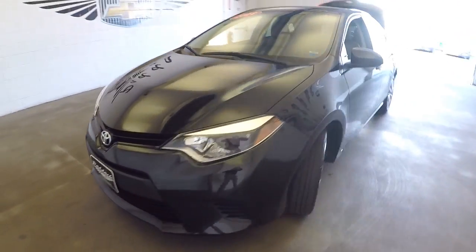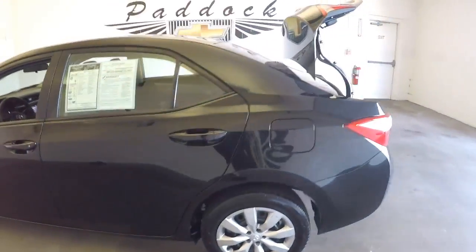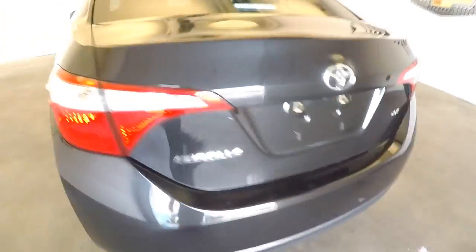2014 Toyota Corolla — we'll do a quick video walk around so you can see the true condition of this vehicle. We're going to start right at the back: plenty of trunk space, nice and clean, and work our way forward.